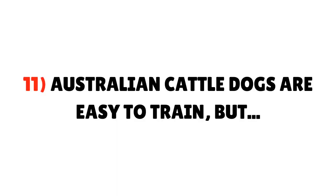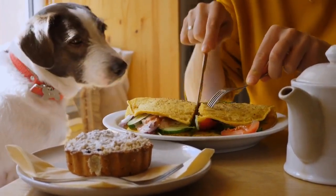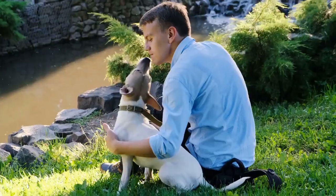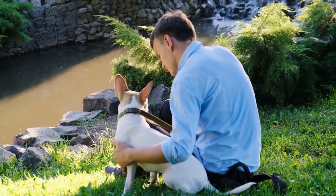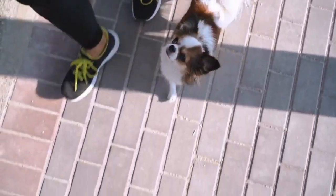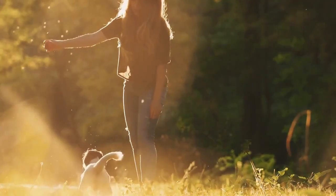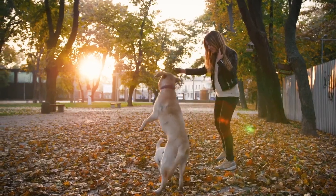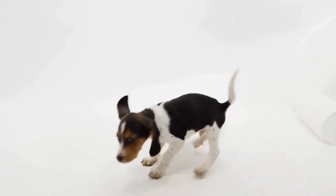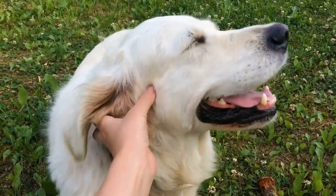Fact 11: Australian Cattle Dogs are easy to train, but with caveats. They are extremely intense, focused, and alert, and their high intelligence explains why they are easy to train. However, since their background is herding and controlling cattle, they are used to being in charge — they can be very bold, demanding, and pushy. Sometimes their herding instincts come out in nipping the heels of family members. You need to be the type of person who can take control. If this is your first time with an ACD, don't be afraid to seek professional help.